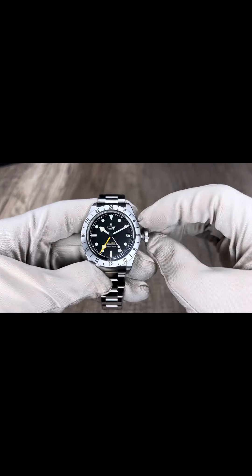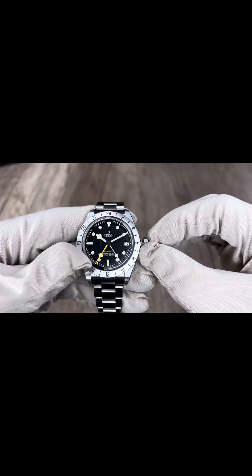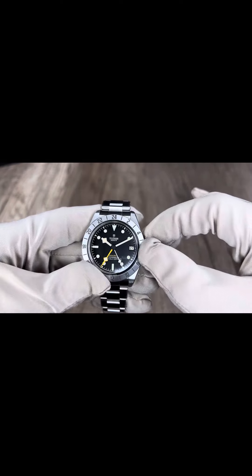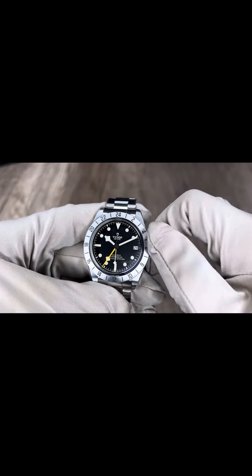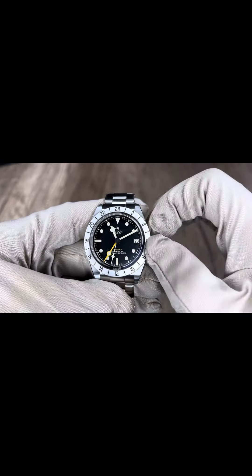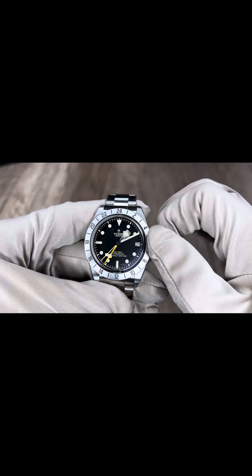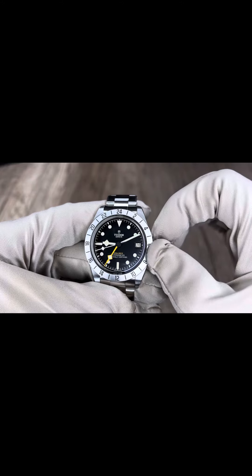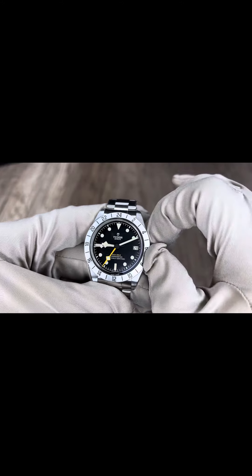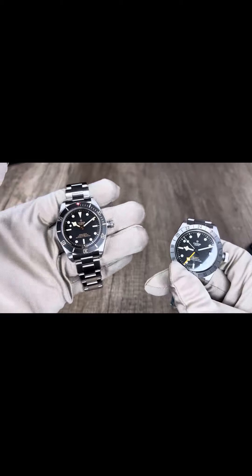Inside the GMT Pro, the caliber MT5652 offers some great features. In the second crown position you can change the date, which changes instantly like on Rolex watches, and you can also go backwards with the date — not just forwards. This movement also includes the GMT complication plus a date, while the classic Black Bay 58 has just hours, minutes, and seconds.